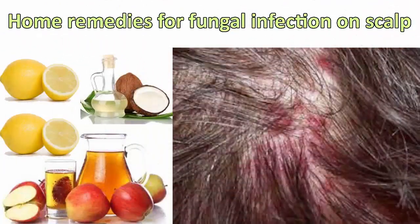Top three simple home remedies for fungal infection on scalp.